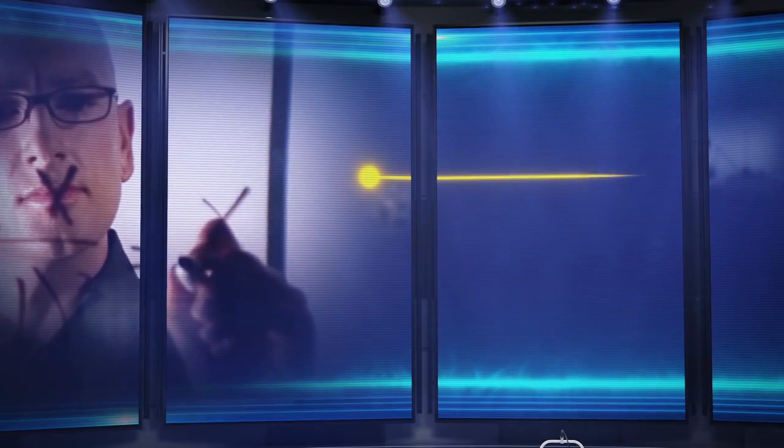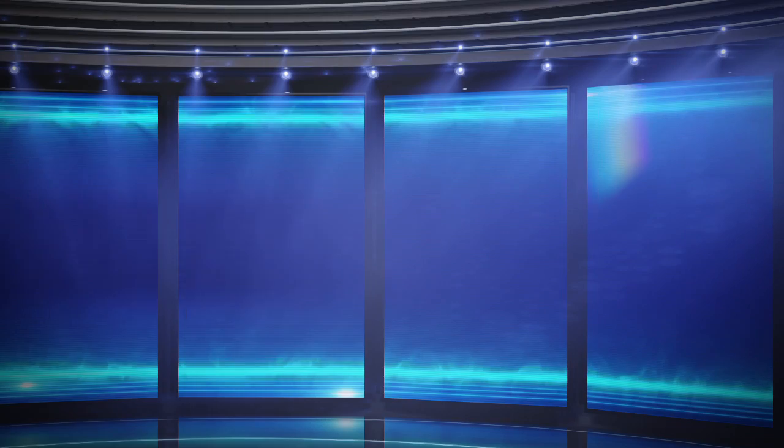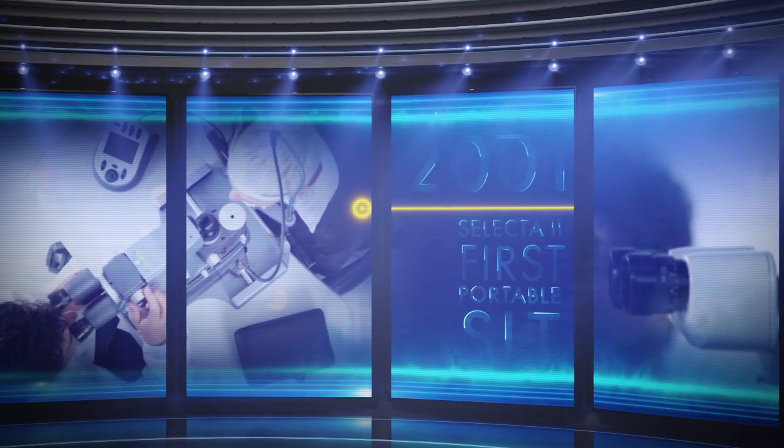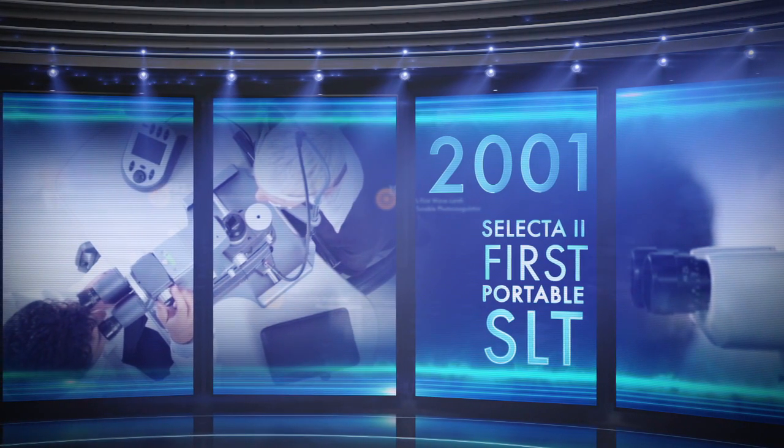Partner with a company like Lumenis that has a long, successful track record and has been making high quality lasers in the field. The best way to identify a company like that is to talk to your colleagues.